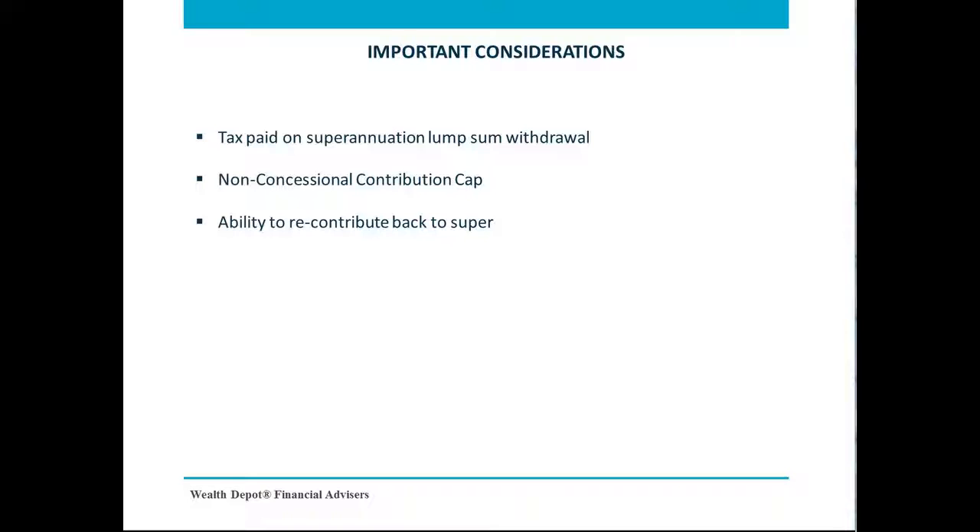Overall, I hope you find this session helpful. If you have any further queries, do not hesitate to contact our office and we will be more than happy to assist with your superannuation strategies. Thank you and see you again in our next webinar.